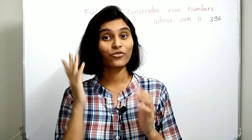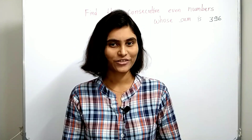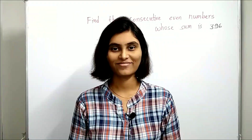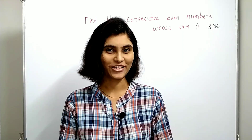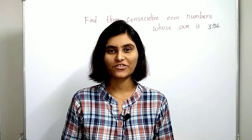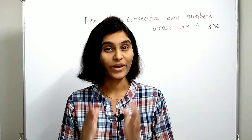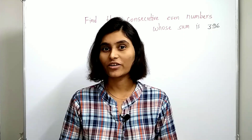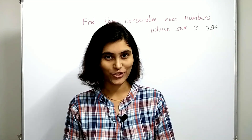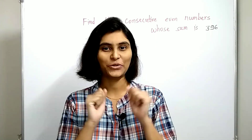Can you find three consecutive even numbers whose sum is 396? Now the second version: can you find three consecutive odd numbers whose sum is blank? Hey everyone, this is Saili and welcome back to my channel. In this video I am going to answer these two questions in a very smart way. The first way is guessing, but since these questions are asked in many competitive exams, that will definitely waste your time. The second way is the traditional method, and the last way is the very smart way I'll show you. Watch the video till the end.